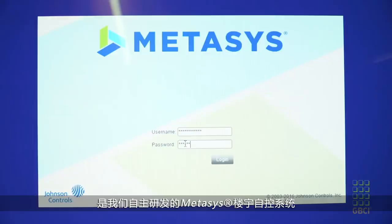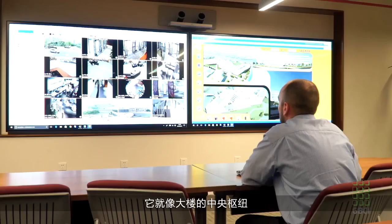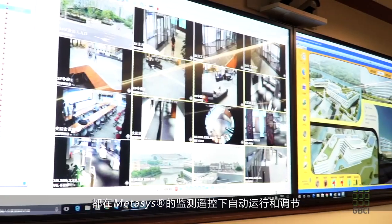Behind everything, we have our Johnson Controls Metasys building automation system running all of the HVAC and mechanical systems, integrated with the lighting and other IT systems here on campus as our central hub.